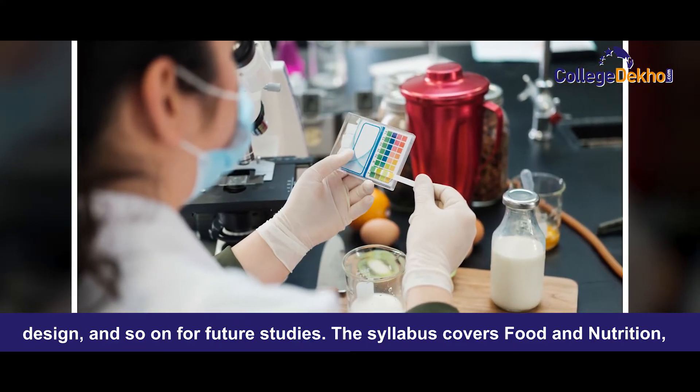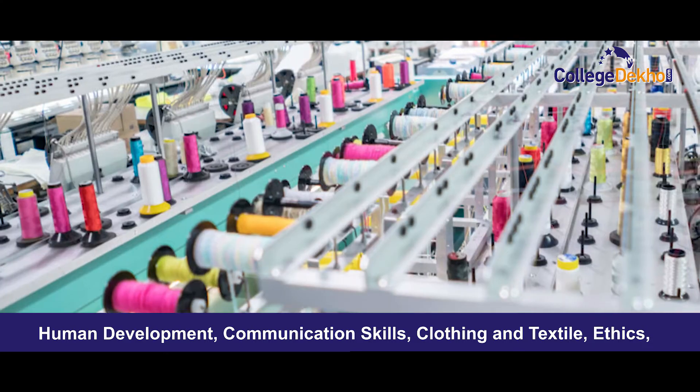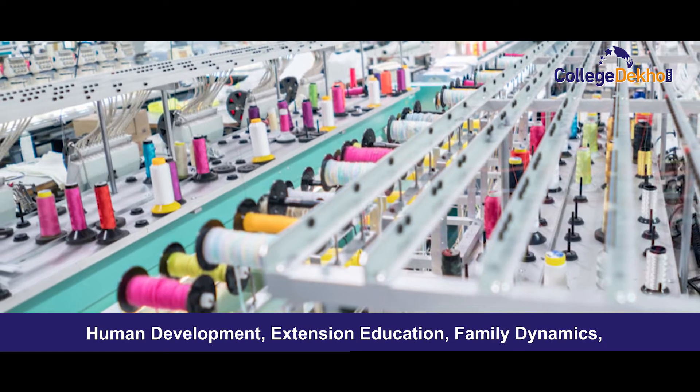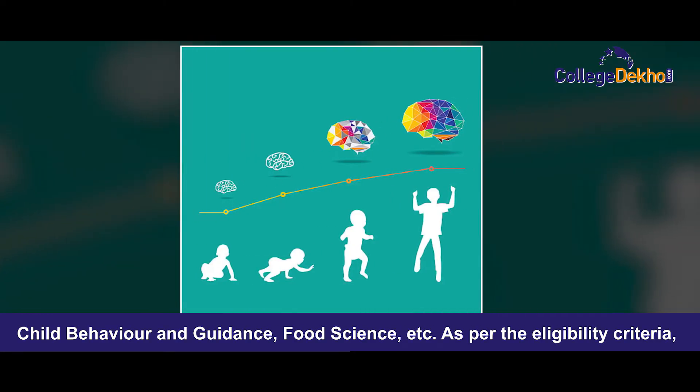The syllabus covers food and nutrition, human development, communication skills, clothing and textile, ethics, child development, extension education, family dynamics, child behaviour and guidance, food sciences, etc.